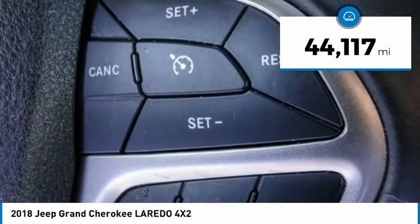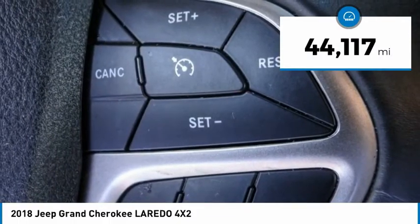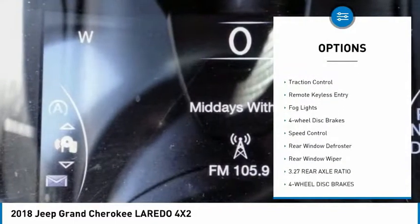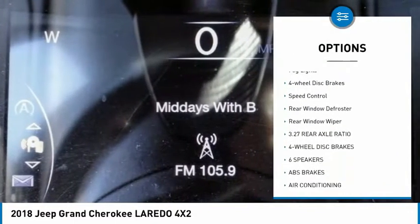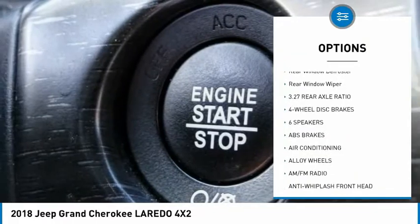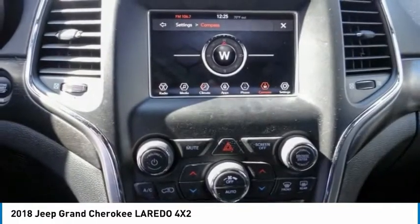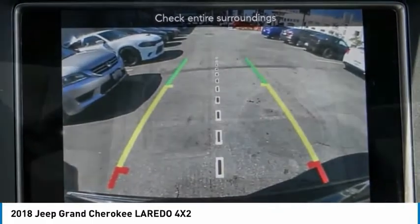This vehicle has less than 45,000 miles. Here are some of this vehicle's great options: electronic stability control, alloy wheels, brake assist, traction control, remote keyless entry, fog lights, four-wheel disc brakes, speed control, rear window defroster, rear window wiper.